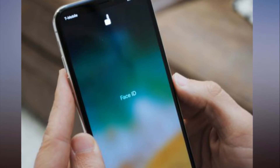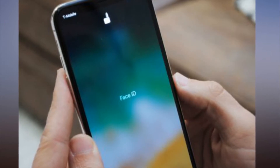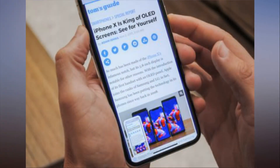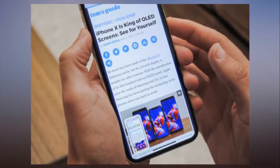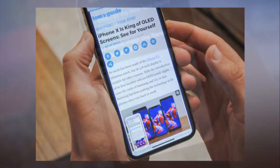Because there's no Home button on the iPhone X, you can no longer open the app switcher by double pressing that button. Instead, you need to swipe up from the bottom of the screen, and then hold your finger on the display briefly to show your open apps. You can then swipe through apps just as you normally would.